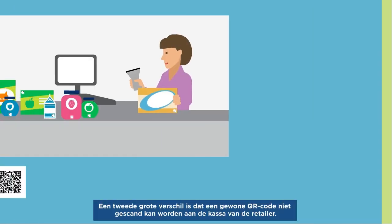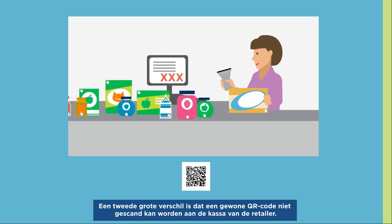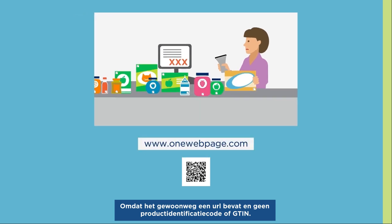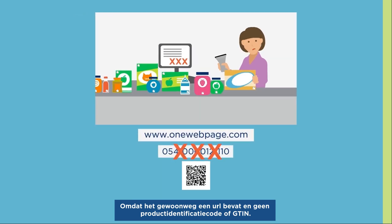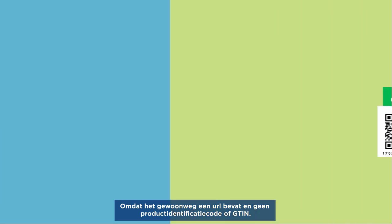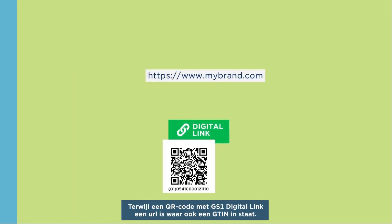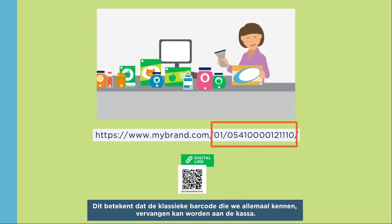Second big difference: the regular QR code cannot be scanned at the retailer's point of sale simply because it contains a URL and not the product identification code, or GTIN. Whereas a QR code with GS1 Digital Link is a URL that also contains the GTIN. This means it can replace the classic barcode we all know at the point of sale.